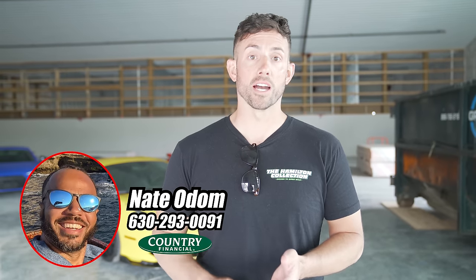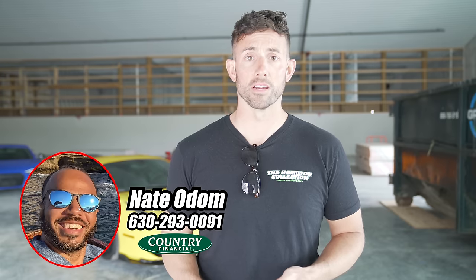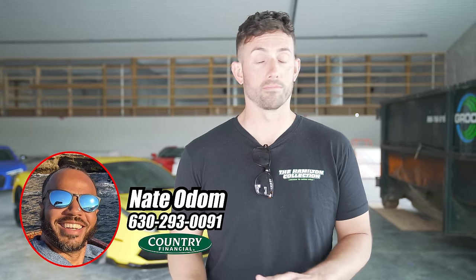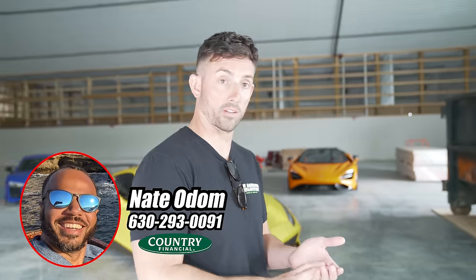Go talk to my guy Nate at Country Financial Insurance in West Chicago — give him a chance to get you a quote. It's literally shocking how awesome they are and how great the rates are.